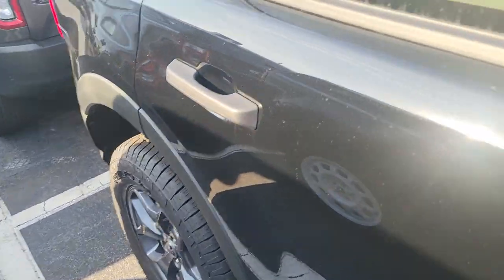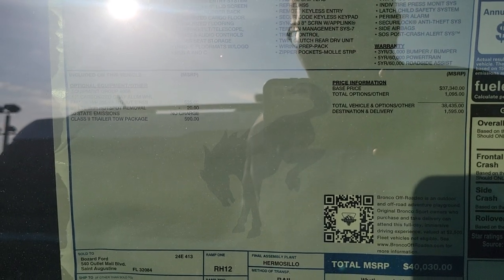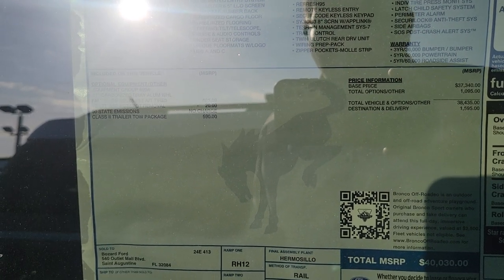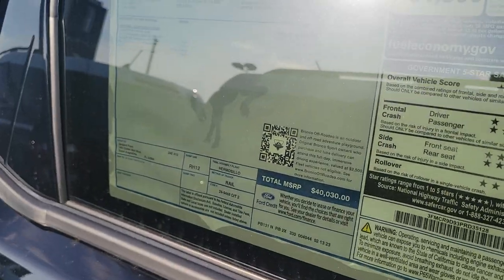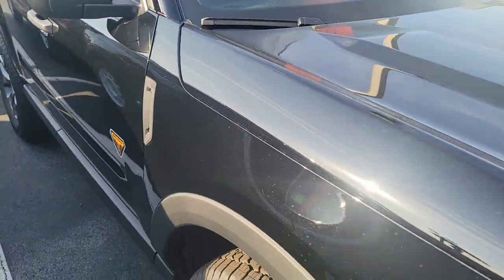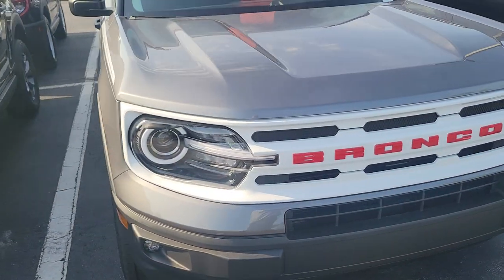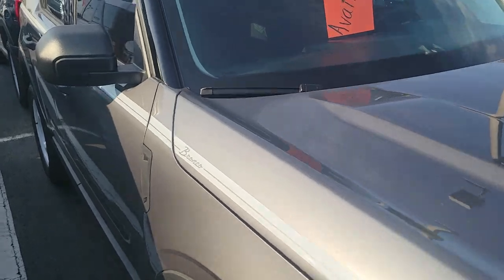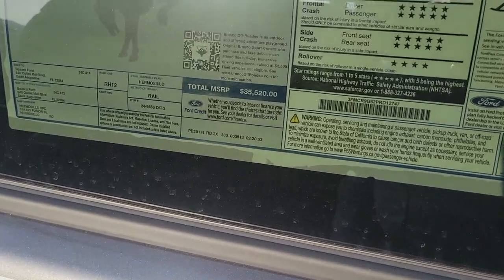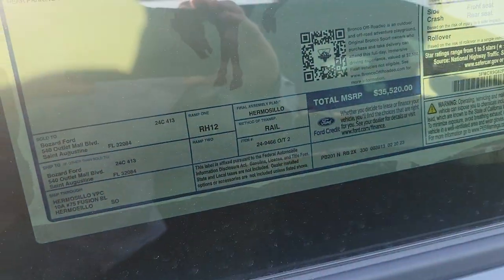Depending on the features, you know, that affects the pricing. The Badlands package gives you some of the nicer features. Most of these are the 2.0 turbo, which is similar to the engine in the Nautilus and Corsair. This is called the Heritage package, and most of these are around $35,500. If you want a retro look, it's Carbonized Gray with plaid cloth — power locks, windows, cruise and tilt, wireless charging pad. Price is $35,520.